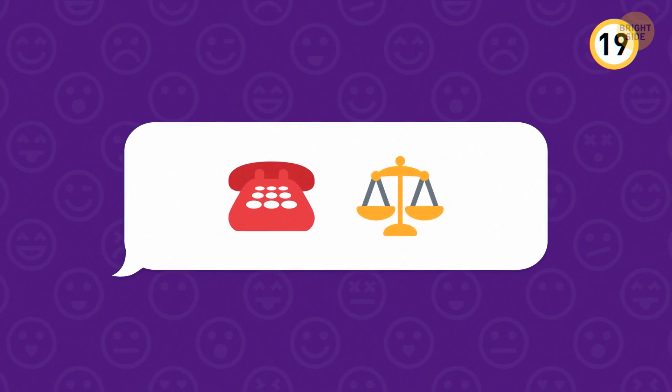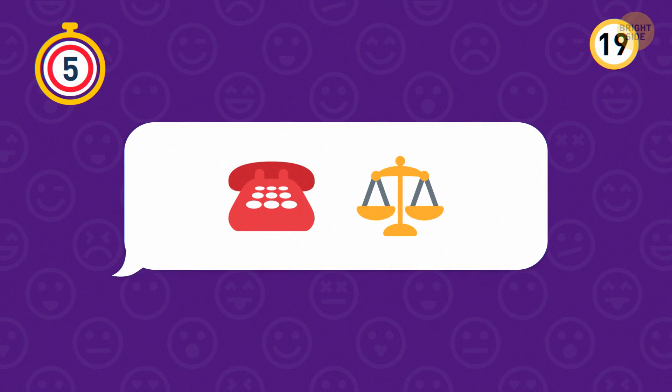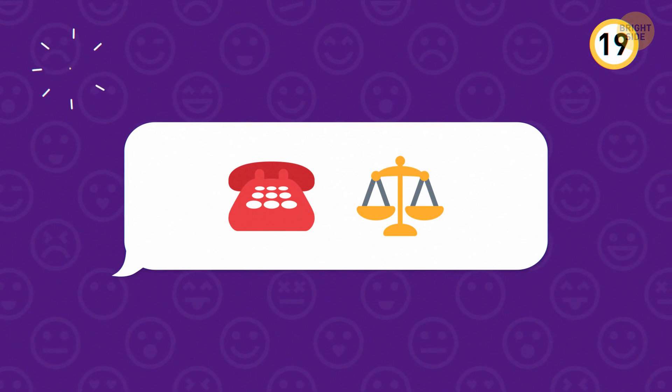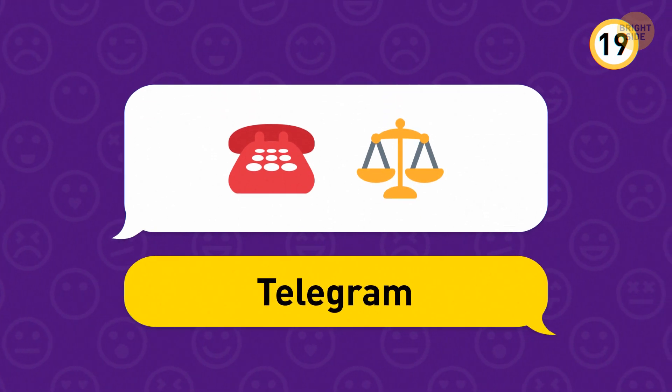Okay, now it's time to really test you. Take a look and guess the app. This one is the instant message service Telegram, which launched back in 2013.